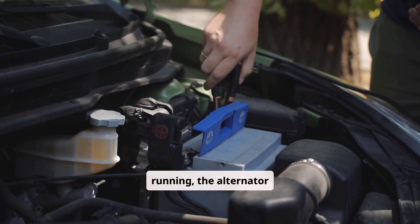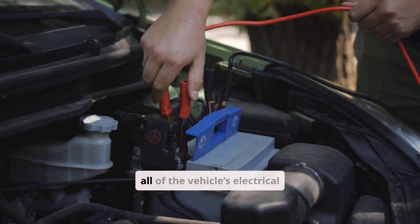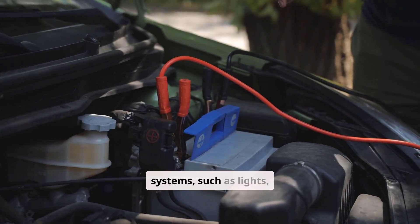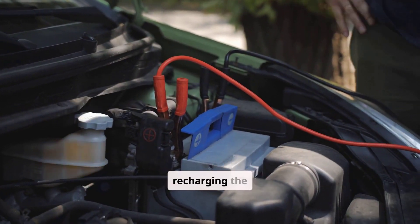When your car engine is running, the alternator generates electricity. Its main job is to power all of the vehicle's electrical systems, such as lights, heater, radio, and accessories, while also recharging the battery.